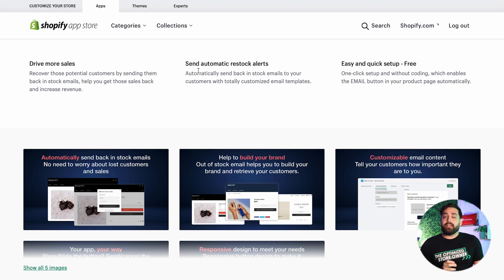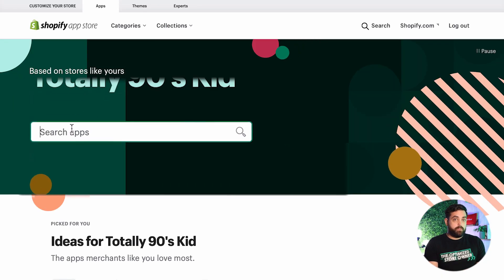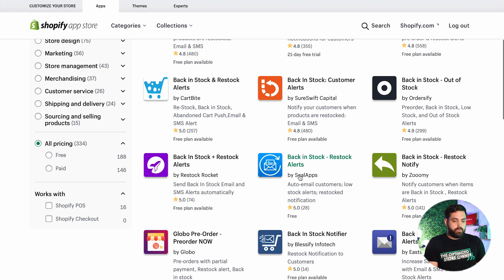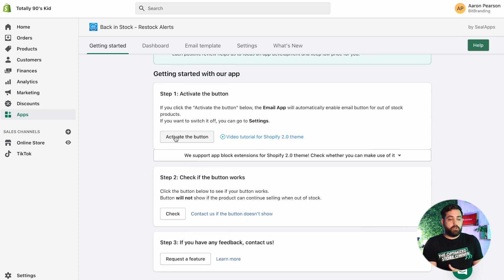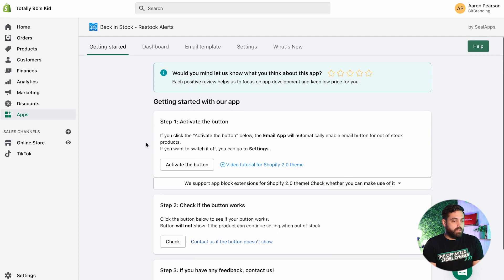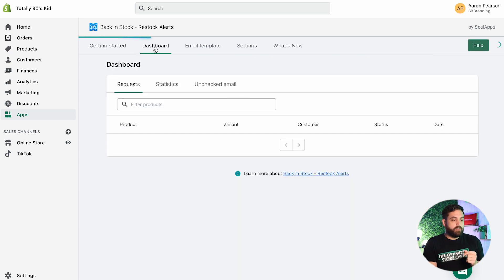Let's install the last one we talked about — Back in Stock by Seal Apps. We're going to go to Apps, customize your store, and search for Back in Stock. Look for Seal Apps and select it. After you install the app, all you have to do is step one: activate the button and push that — that's it. They also have a quick tutorial on the Shopify 2.0 theme, which I highly recommend. In the dashboard, you can see requests from people and what they're clicking on, so you get a better idea of which products they want more of.